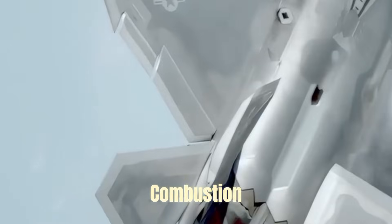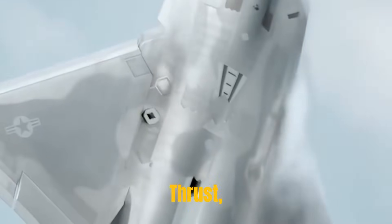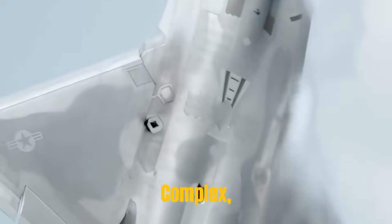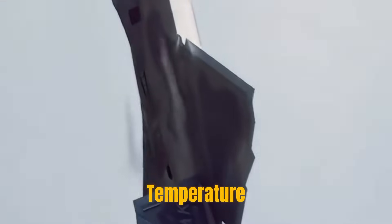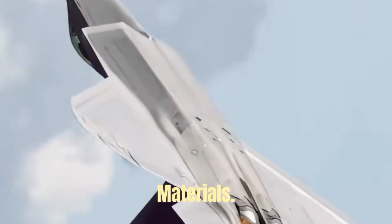However, transitioning from the circular combustion chamber to the rectangular nozzle will lose some thrust, and the structure is complex, requiring high-temperature flame-retardant titanium alloy and impact-resistant ceramic materials.